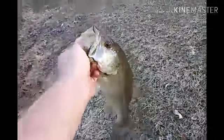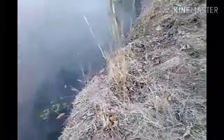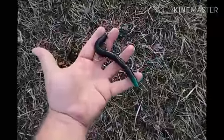Here we go, boys and girls. Second bass of the year. I'll do a far release because it's a little bit shallow right there — on a black and blue Doxler Company six inch boomstick.